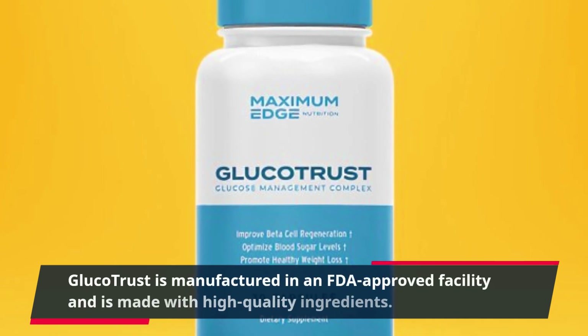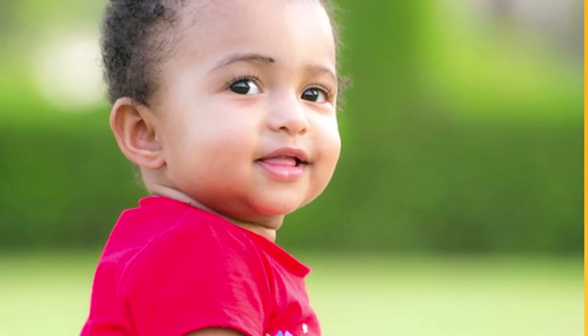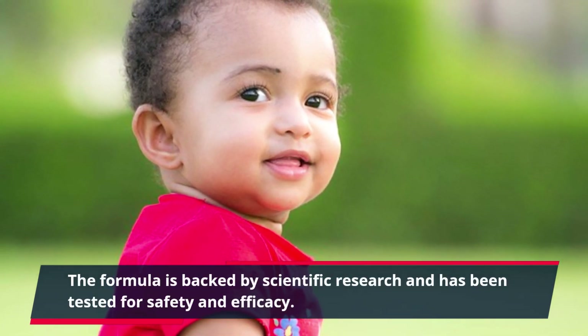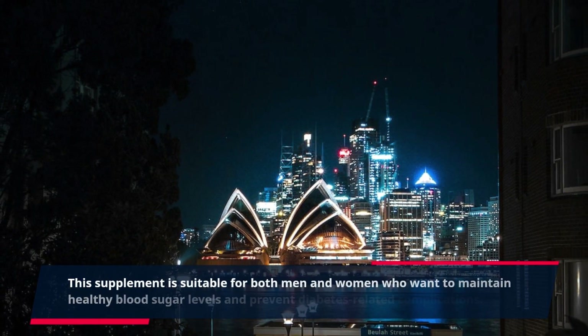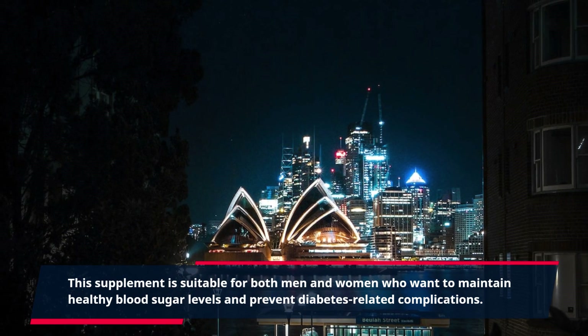GlucoTrust is manufactured in an FDA-approved facility and is made with high-quality ingredients. The formula is backed by scientific research and has been tested for safety and efficacy. This supplement is suitable for both men and women who want to maintain healthy blood sugar levels and prevent diabetes-related complications.